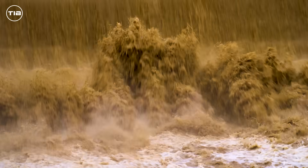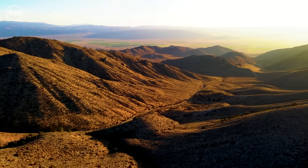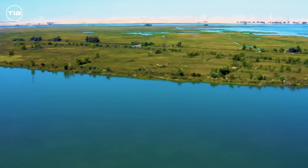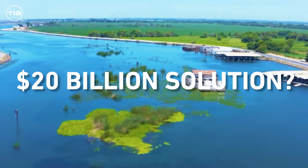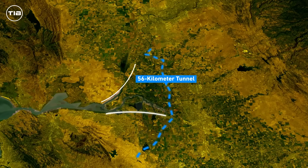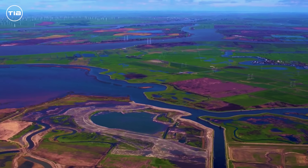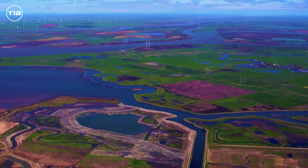North drenched in rain, south parched by drought — California's water problem is stark. The $20 billion solution? A 56-kilometer tunnel beneath the Sacramento-San Joaquin Delta is set to transform the state's water future over the next 12 years.